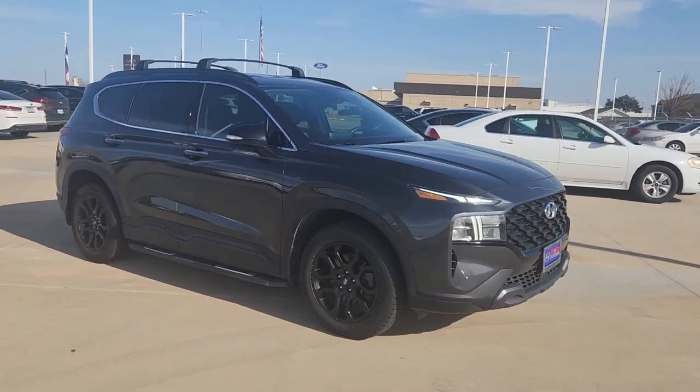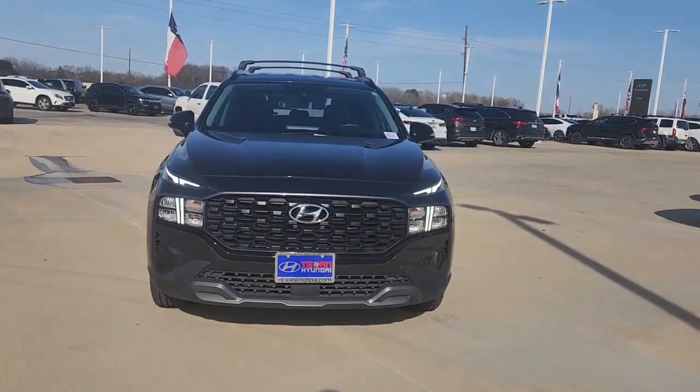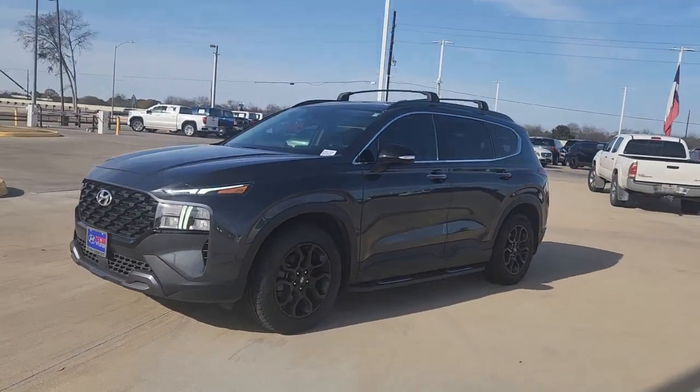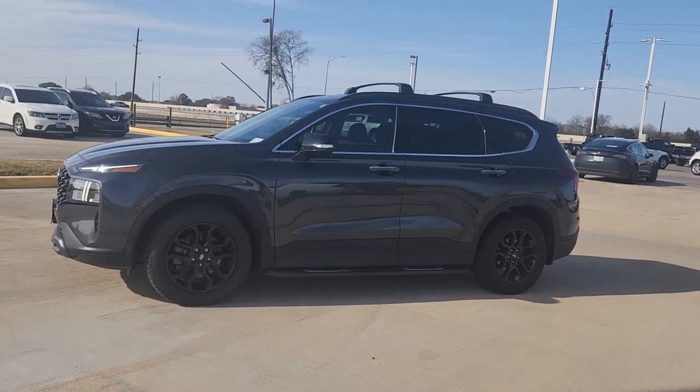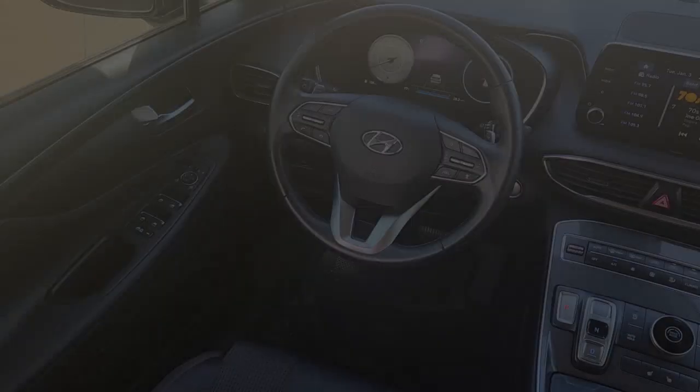A spacious, comfortable cabin are yours in this stylish, family-focused SUV. Comfort blends with versatility and bold, modern style in this striking Santa Fe. See for yourself when you take it out for a test drive. Our professional staff looks forward to giving you excellent service.